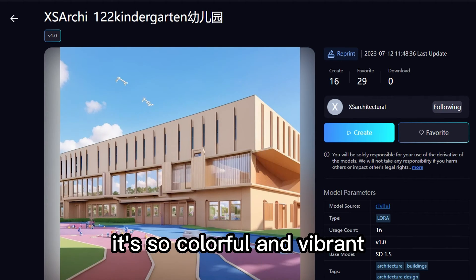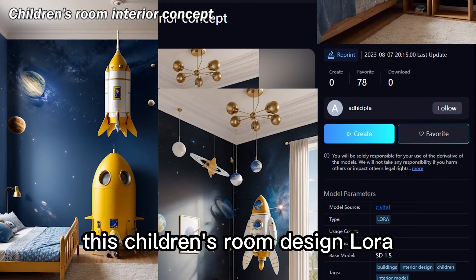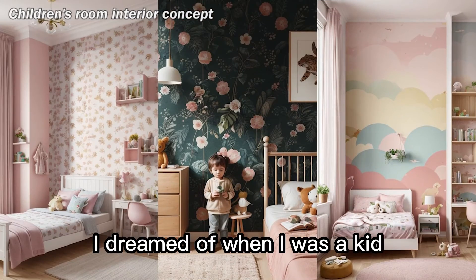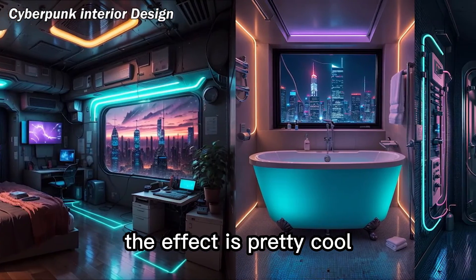It's so colorful and vibrant. Speaking of which, I also want to strongly recommend this children's room design LoRA — it's literally the dream room I dreamed of when I was a kid. If you like cyberpunk, you should try this LoRA. The effect is pretty cool.